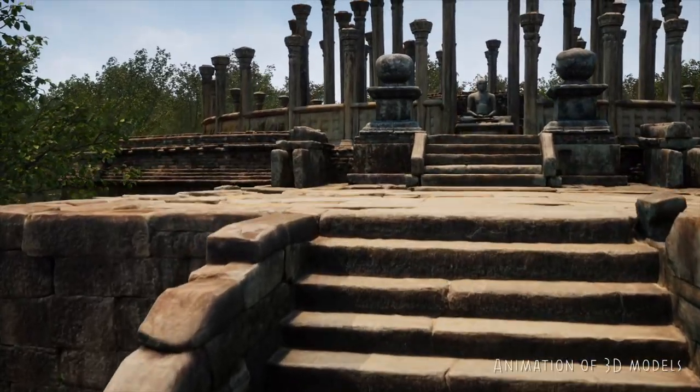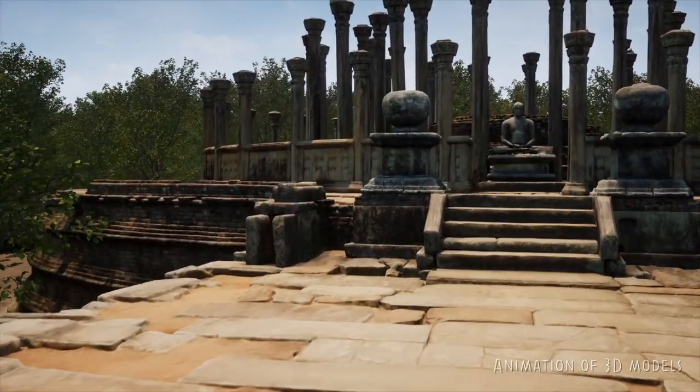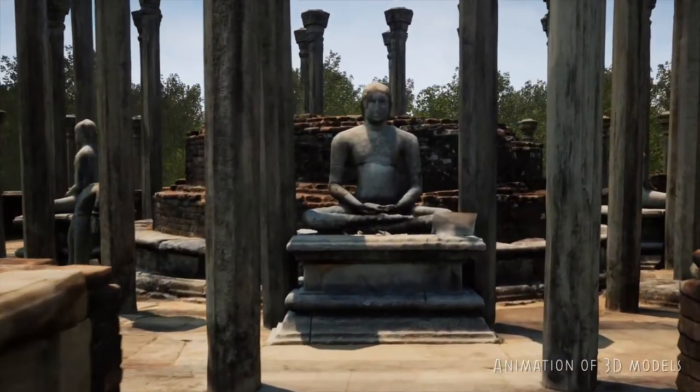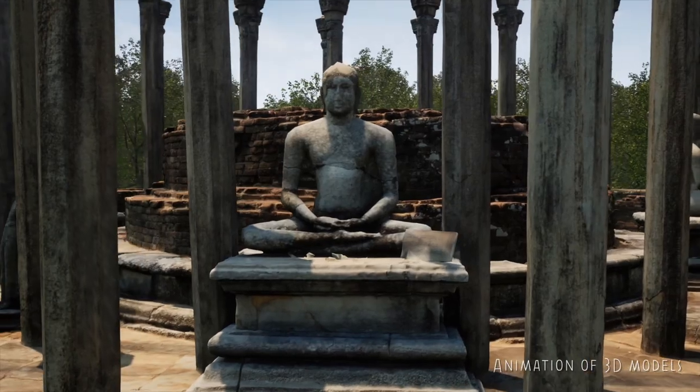Medirigiriya was built as a monastery complex, probably in the 3rd century BC, with the Vatadage as its central structure. Four monuments were scanned and modelled here by the Zamani team.